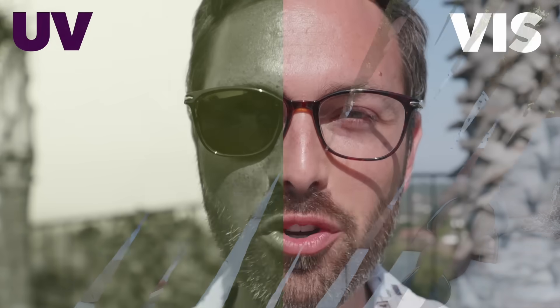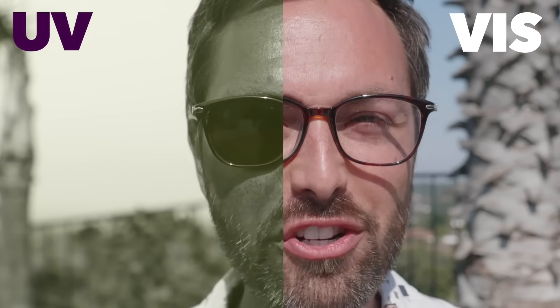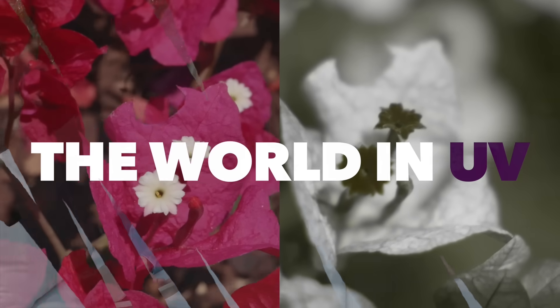Thank you for watching this video. Check out Derek's video about the world in UV — really cool experiments we filmed. Also check out the video by the How to Make Everything guys; they actually made sunscreen in the end. I'll link to both of those videos in the description and at the end of this video. Thanks so much for watching, and happy physicsing.